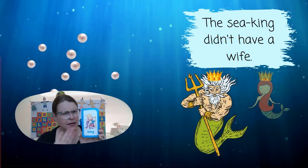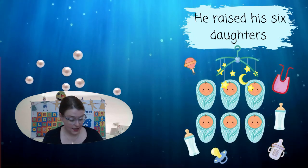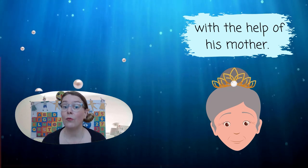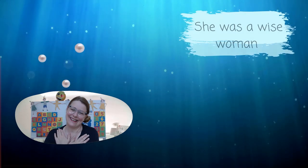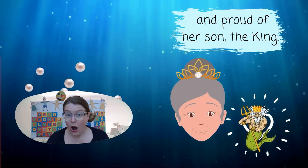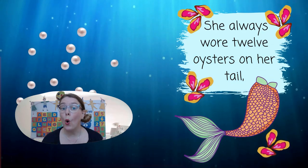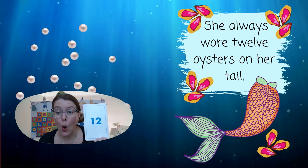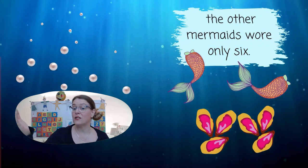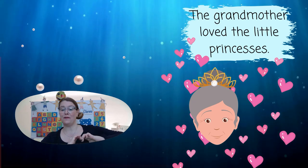The sea king didn't have a wife. He raised his six daughters with the help of his mother. She was a wise woman and proud of her son, the king. She always wore twelve oysters on her tail. The other mermaids wore only six.